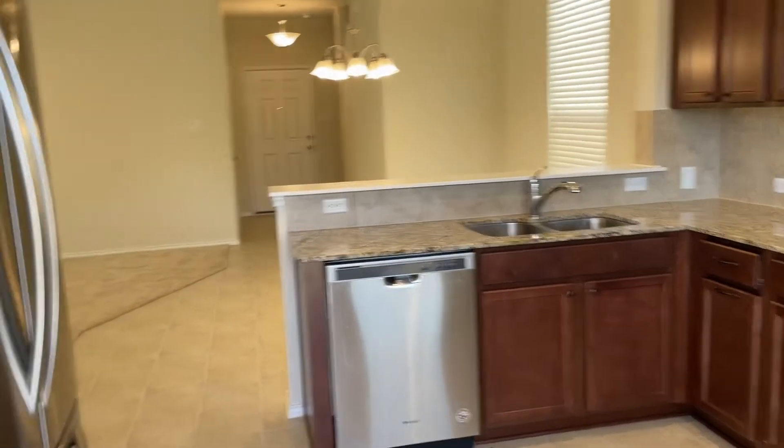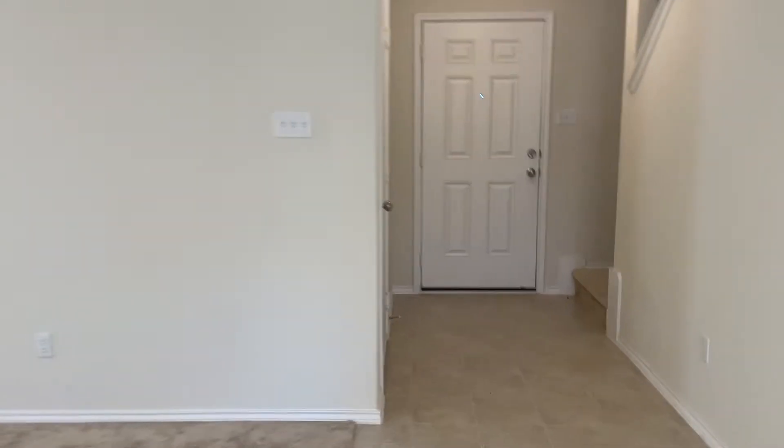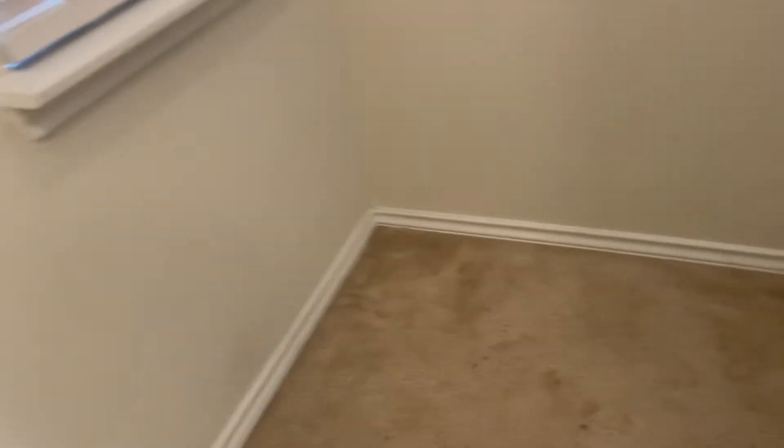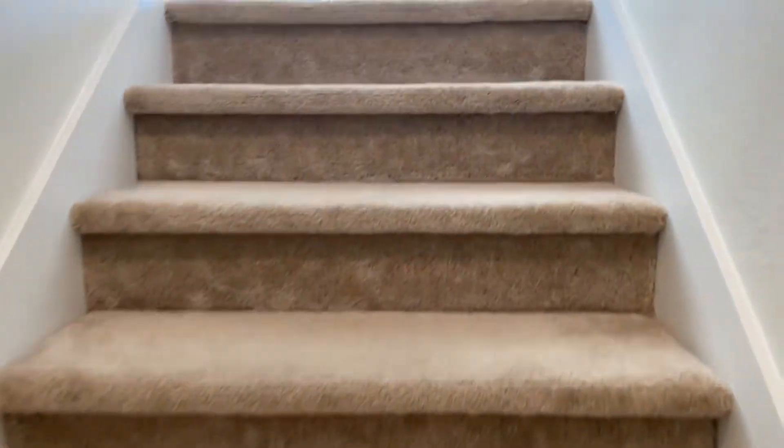Now we're gonna go upstairs, and that's kind of where the majority of your usable spaces are as well. The master's up there along with three bedrooms. The carpets are a little bit stained, so if you were to move in here, make sure you take pictures of that so we don't get charged for it when you move out.